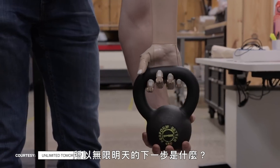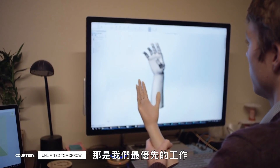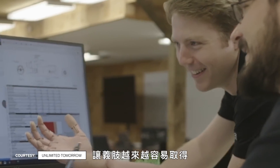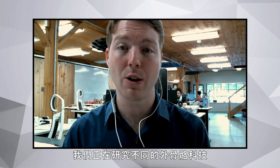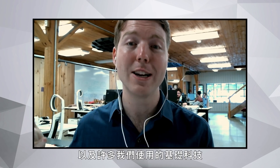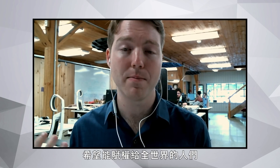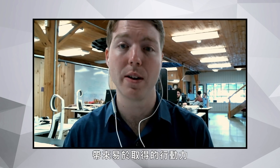As for what's next for Unlimited Tomorrow, they are constantly learning, doing research, and collecting data to influence the future of the product. High on their list is continuing to expand accessibility. They're also looking at exoskeletons and other robotic technologies, using their foundational work to give people empowerment, accessibility, and mobility across the world.